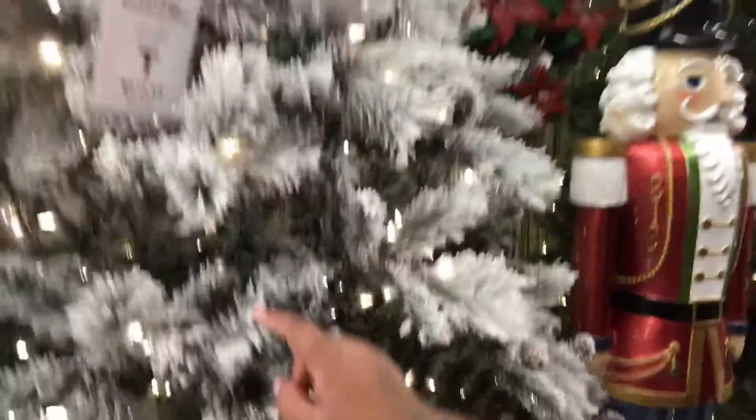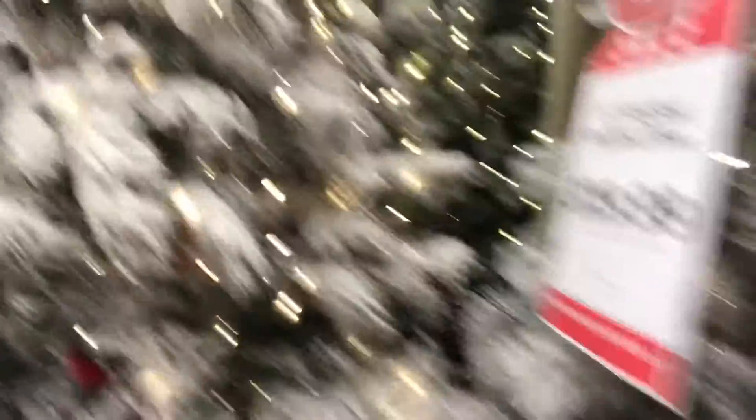They even got Christmas trees in here already. I love these trees that have the fake snow on them, it's so cute. We're over here looking at Christmas stuff and we're supposed to be looking for fall decorations. I love this store.